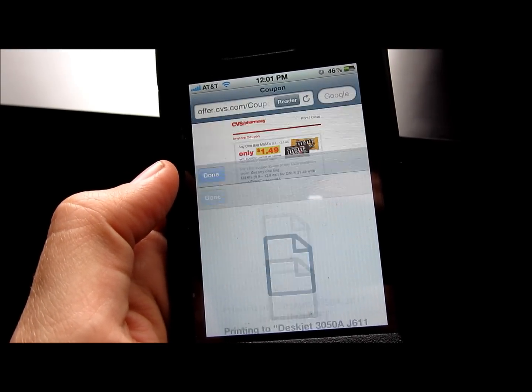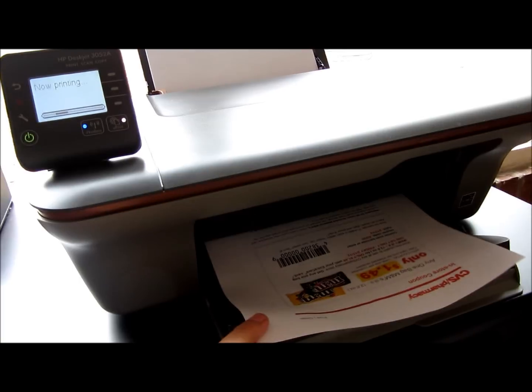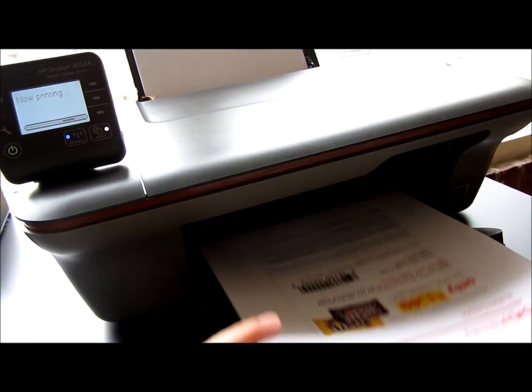It's sending it directly to the printer. And here it comes. And there's my coupon — easy as that. It took me two clicks to print from my phone to the printer. Boom.